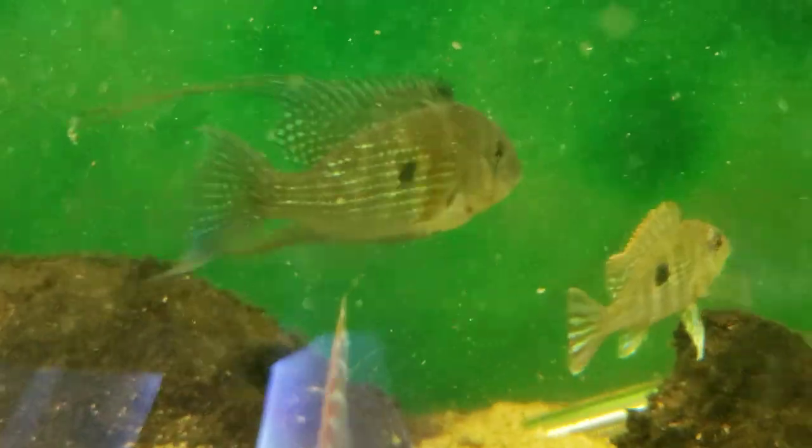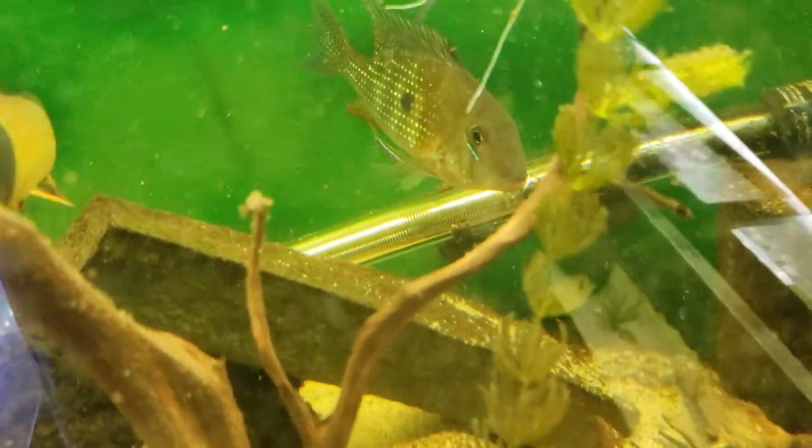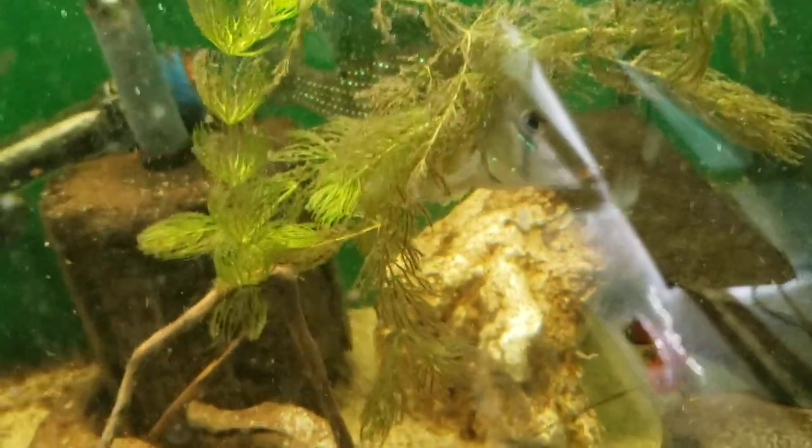Oh, there's a koi angel doing the old photo bomb! But it's just a cool fish - I absolutely like them.